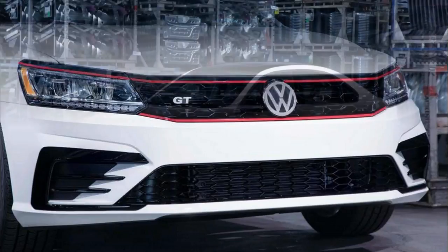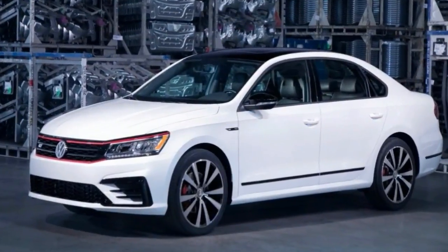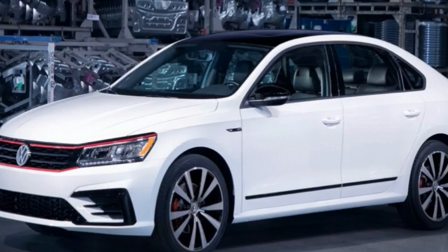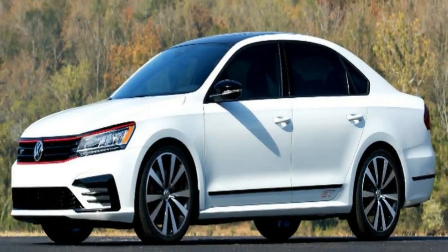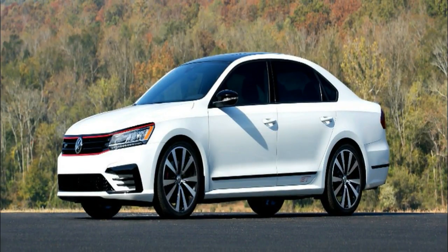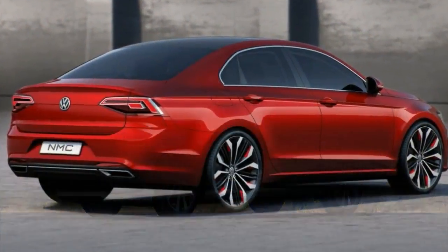Additionally, it gets standard LED headlamps and daytime running lights. Onto the sides, there's black window trim and black mirror caps, as well as two-tone multi-spoke wheels. The red brake calipers add a dash of color from behind black and silver rims.